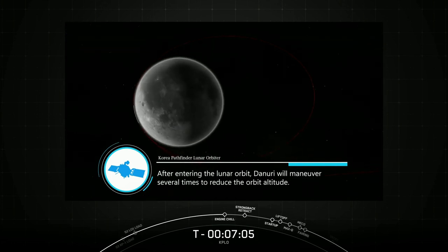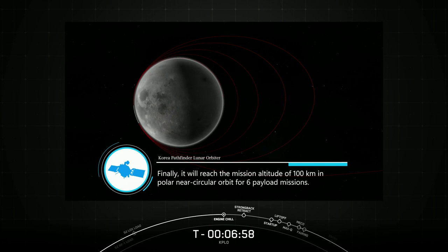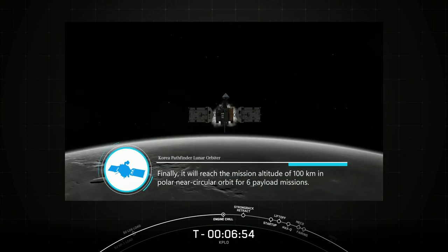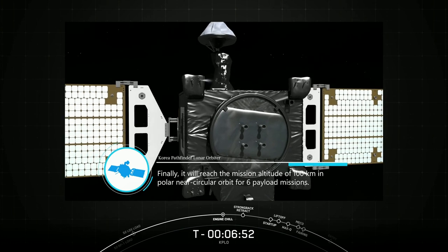After entering the lunar orbit, Danuri will maneuver several times to reduce the orbit altitude. Finally, it will reach the mission altitude of 100 kilometers in a polar near-circular orbit for its six payload missions.